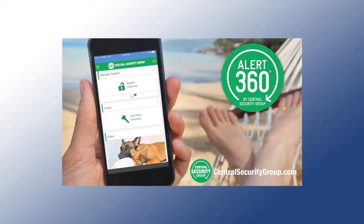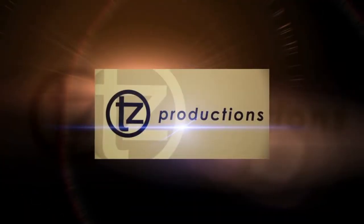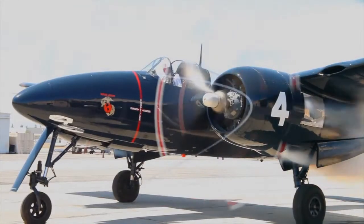Brought to you by Central Security Group, your experts in home automation, security, and peace of mind. View video on your smartphone and control your home's lights, locks, heating, cooling, and more. Security app compatible with Apple Watch and Amazon Echo. The preceding program was brought to you by TZ Productions, offering 40 years of media experience.